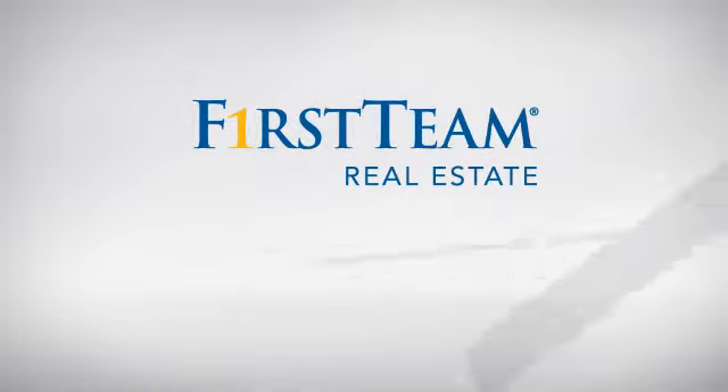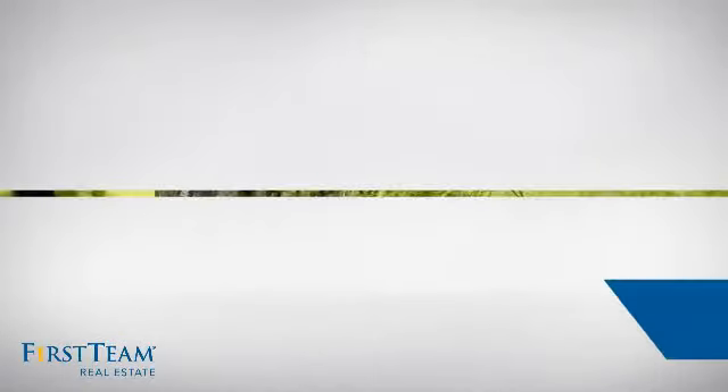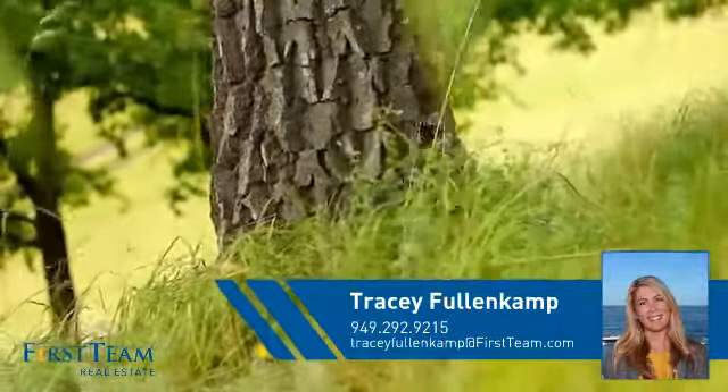At First Team Real Estate, you'll find a place you'll feel right at home in. This video is brought to you by your real estate agent, Tracy.